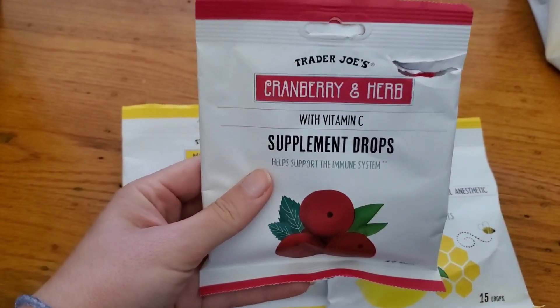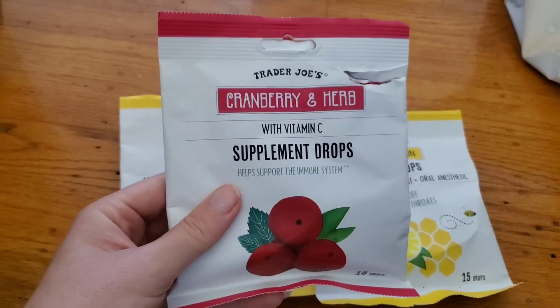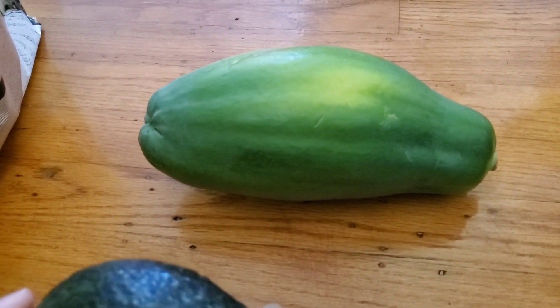Trader Joe's is a good place to get cough drops. They're a great price — only like $1.49. And the cranberry ones are my favorite.